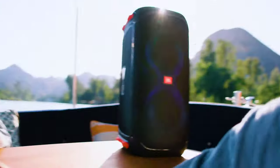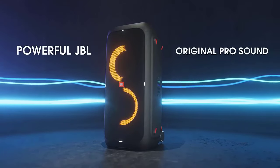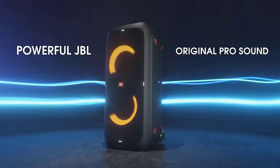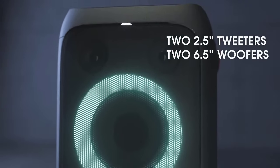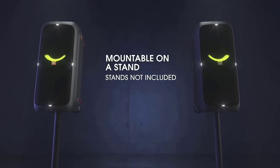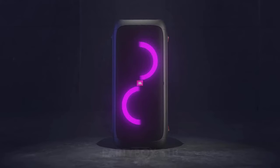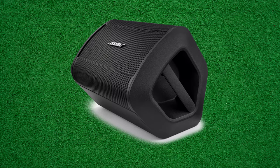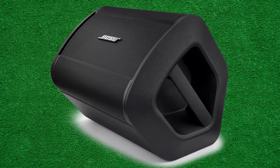Welcome to the forefront of audio entertainment in 2024, where the best Bluetooth party speaker reigns supreme. In the dynamic landscape of portable sound systems, the best Bluetooth party speaker stands out as the epitome of innovation, style, and functionality. This speaker combines cutting-edge technology with unparalleled performance and is designed to elevate any gathering, from intimate gatherings to lively festivities.